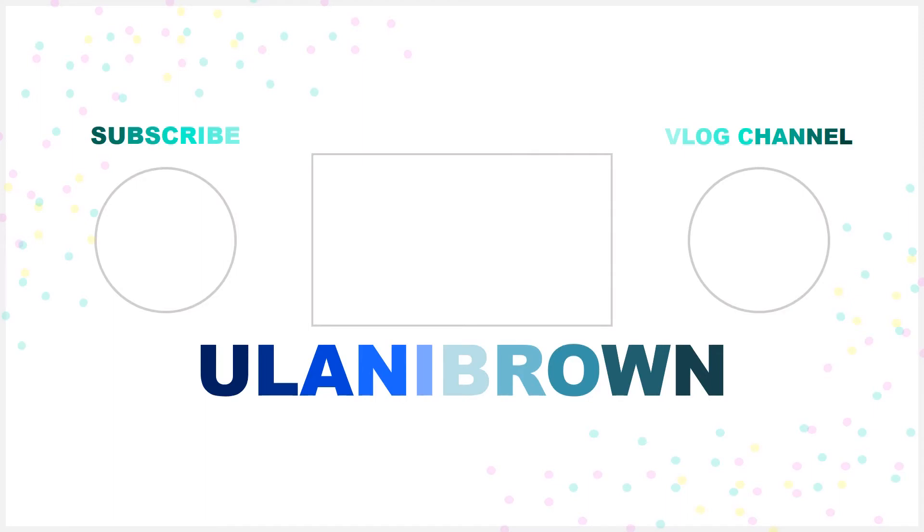So anyways, thank you guys so much for watching this video. I hope you guys enjoyed it. Make sure to give this video a big thumbs up, subscribe down below to become a part of my brownies fam, and comment down below any future video suggestions because I want to make videos that you guys want. Thank you guys so much for watching. Bye!